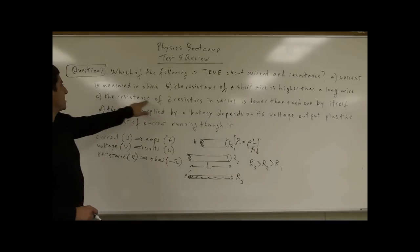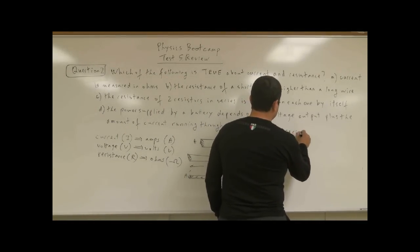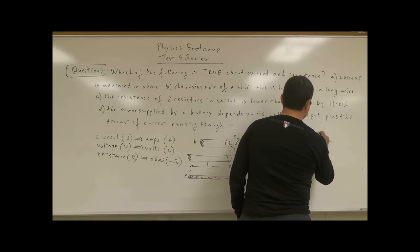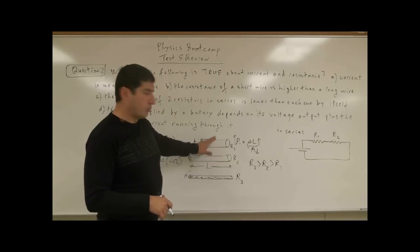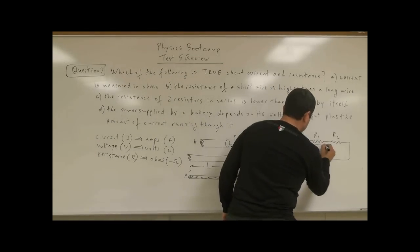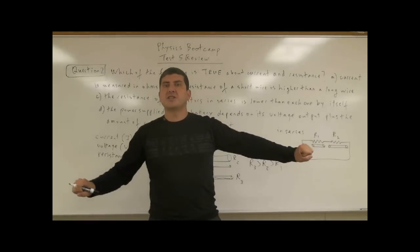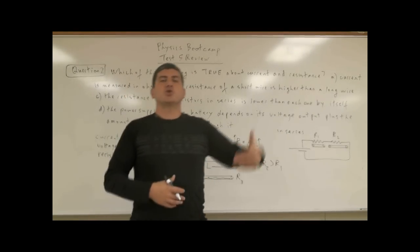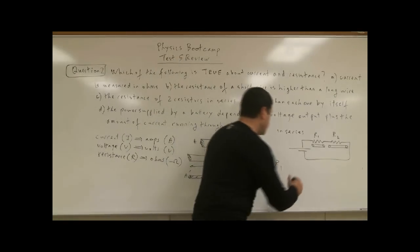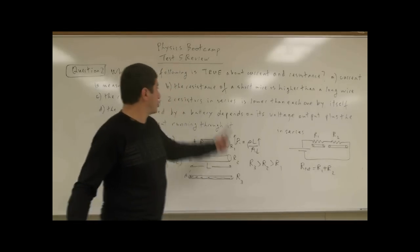Then we go to C: the resistance of two resistors in series is lower than each one by itself. In series means you connect the battery to one resistor, then connect it to another resistor R2 — series means end to end. From the logic of wire construction, imagine each resistor as a wire with a certain length. If you put them in series, you're creating an effective wire that's even longer, so you would think the resistance should increase — and it does. Resistors in series add up: R total equals R1 plus R2. So choice C is wrong.